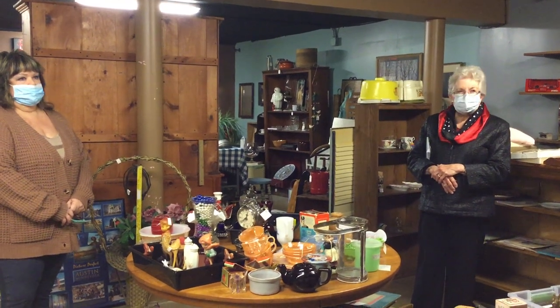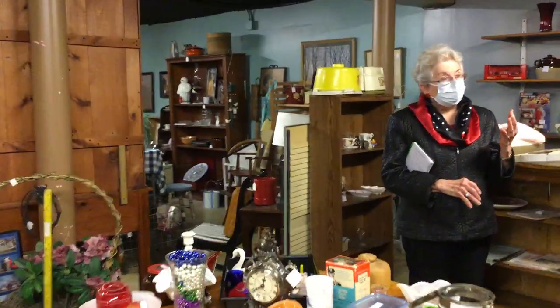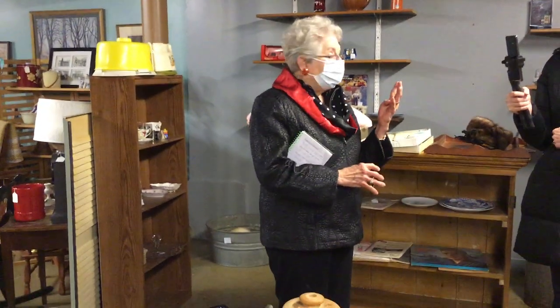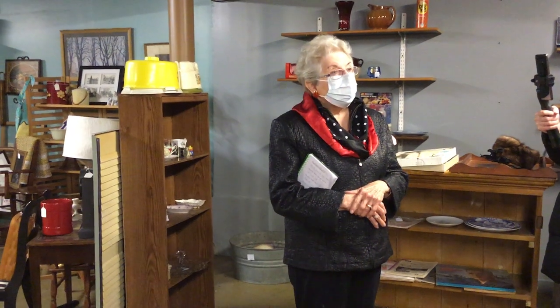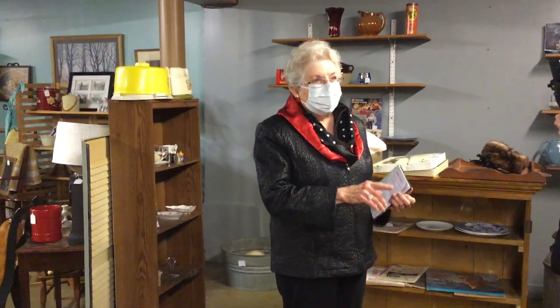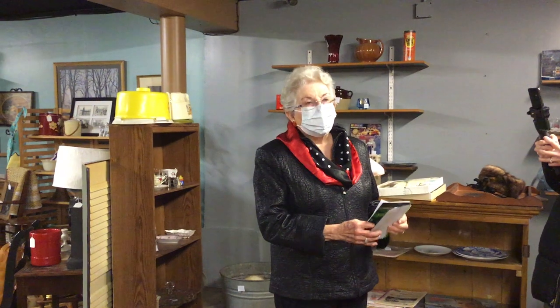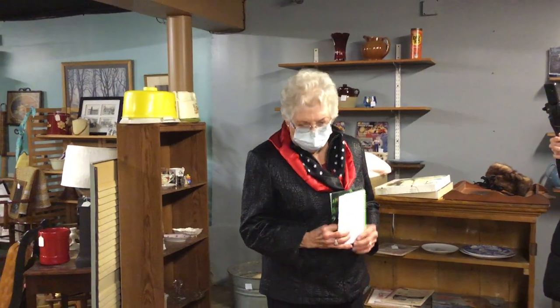Why did they sell? Good question. There were four of us children who all went to college at the same time — my dad had to pay for that. But also, chain stores were coming in with parking lots, and he did not have a parking lot. They were also selling drugstore items like toothpaste and shampoo, and he didn't want to be a druggist — he wanted to be a grocer. So he thought the time to get out was at the top. That's why he closed.